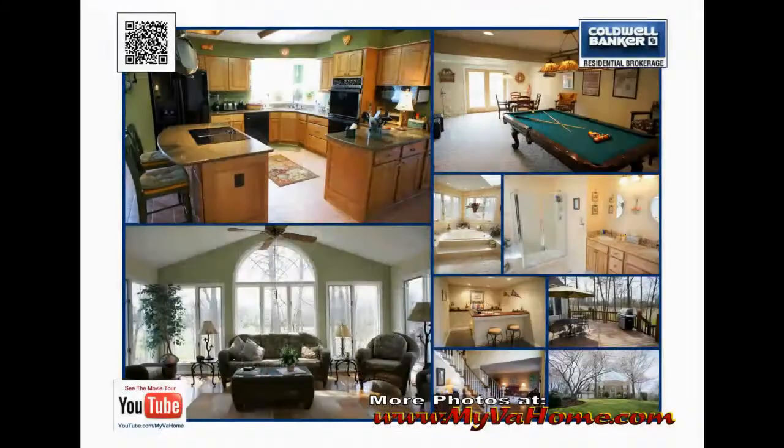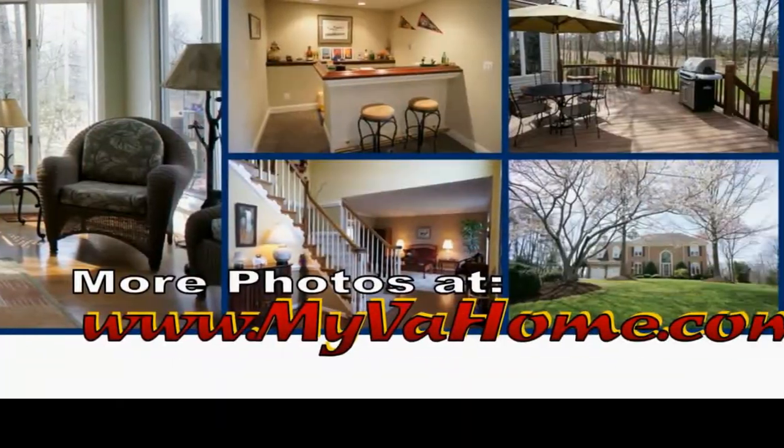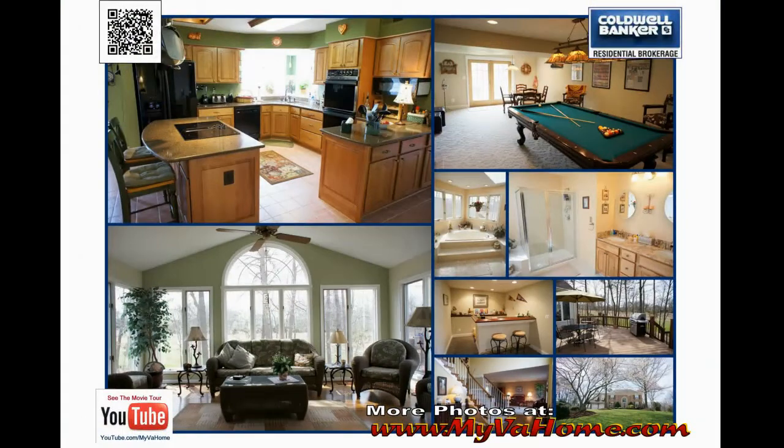On the back you'll see a full color collage, another QR code leading them to your home, your YouTube movie tour address, and the MyVA home address which will take them to your personalized website.